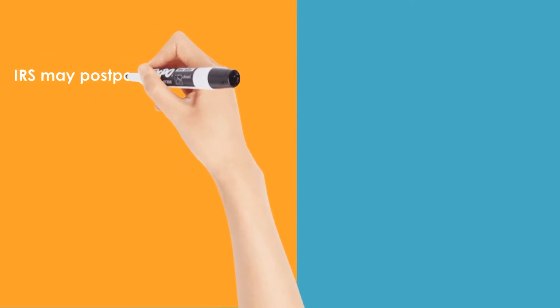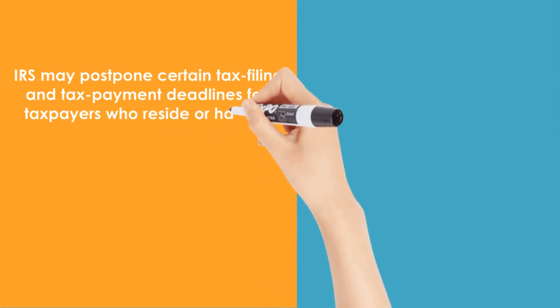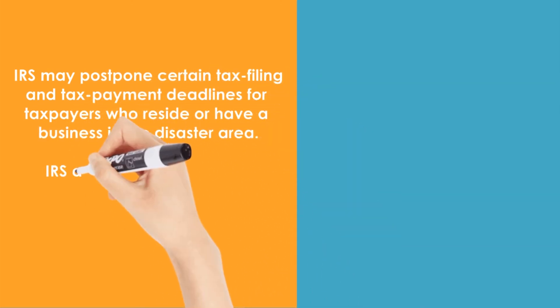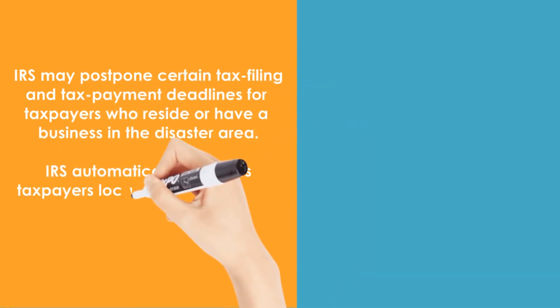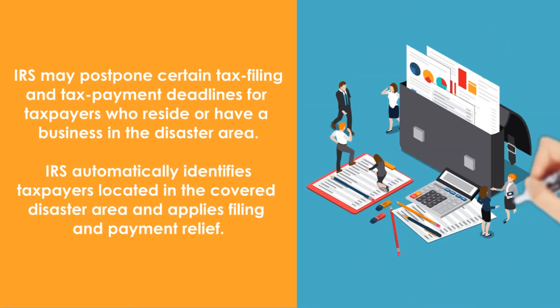5. Disaster declaration. After FEMA issues a disaster declaration, the IRS may postpone certain tax filing and tax payment deadlines for taxpayers who reside or have a business in the disaster area. The IRS automatically identifies taxpayers located in the covered disaster area and applies filing and payment relief.